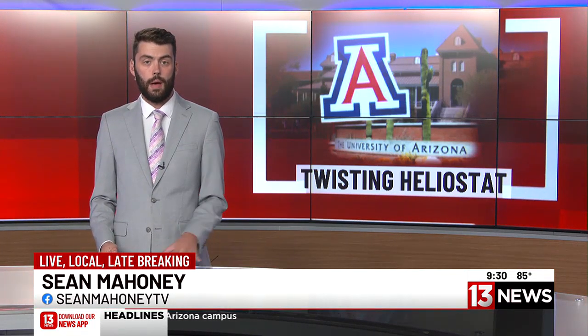The University of Arizona has a long history with solar power, and two experts are looking to continue that legacy. 13 News reporter John Macaluso spoke to them about their twisting heliostat and how they're hoping it'll change the world.